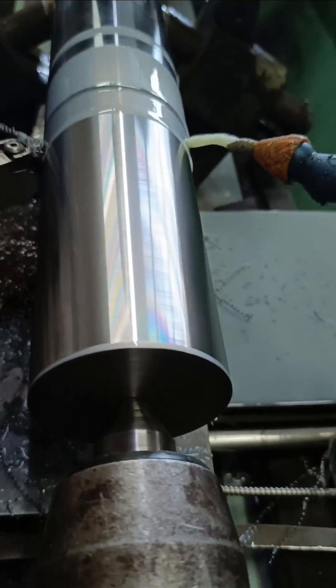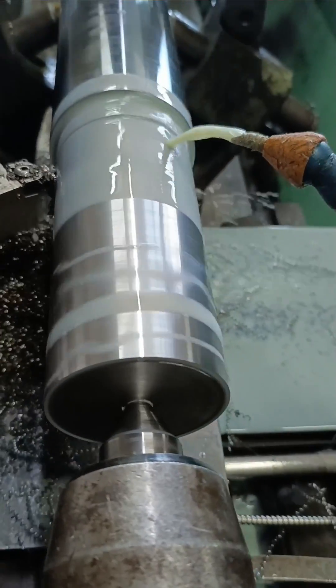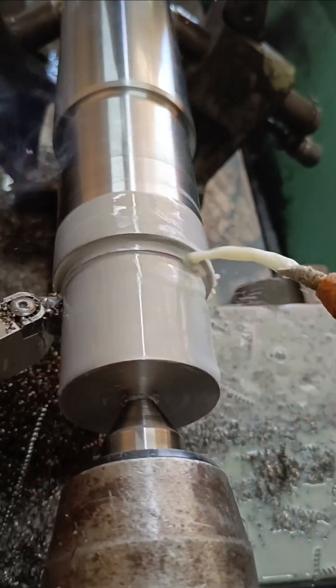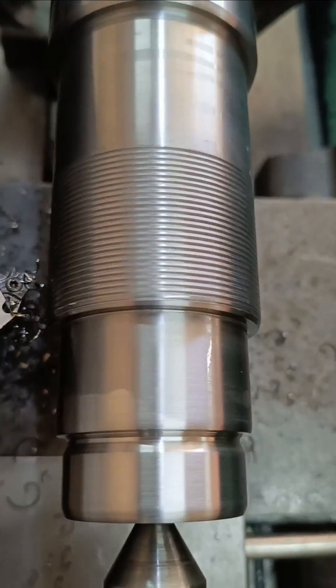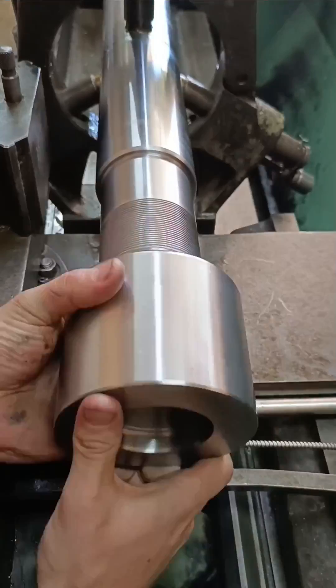So I put the rod in the lathe to repair it, and that's when I saw the rod was bent. The customer was informed and gave a go ahead for a new rod and piston. And that's how I ended up here.